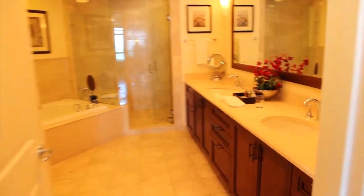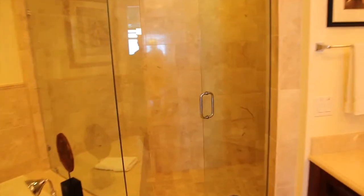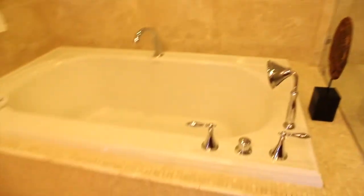Large ensuite bathrooms with double vanity sinks, large stand up shower, and a jacuzzi soaker tub.